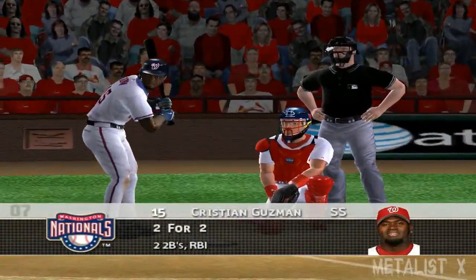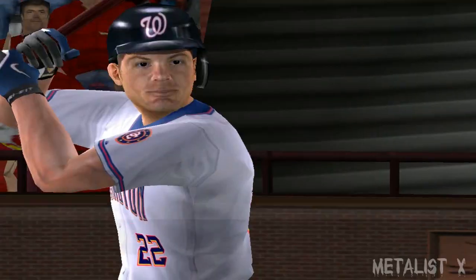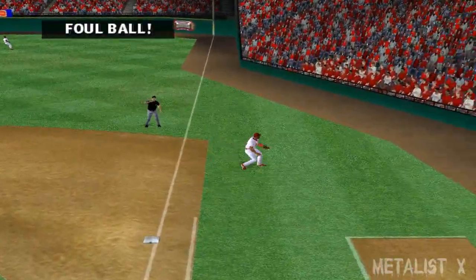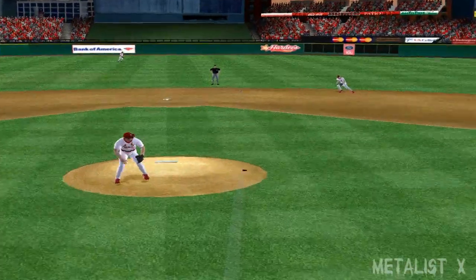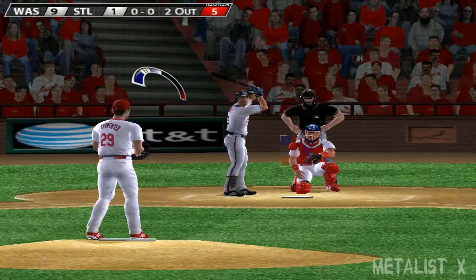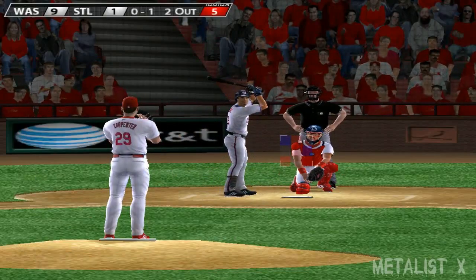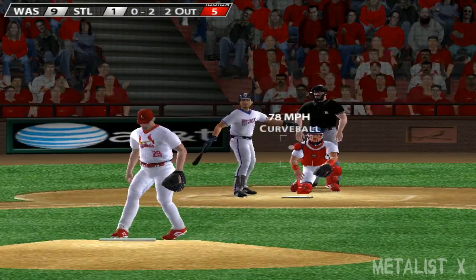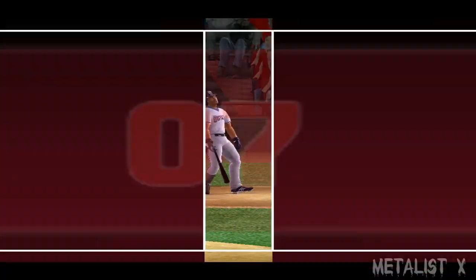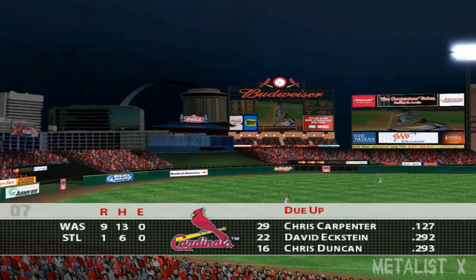Stepping in at a perfect two for two, Christian Guzman — hit to left field, he squeezes it for the out. Hit towards first base, he hits it over towards second. Felipe Lopez, here comes the first pitch — he barely got a piece of that one, and the count is 0-2. On three pitches he's gone. After four and a half, the Cardinals trail by a margin of eight.